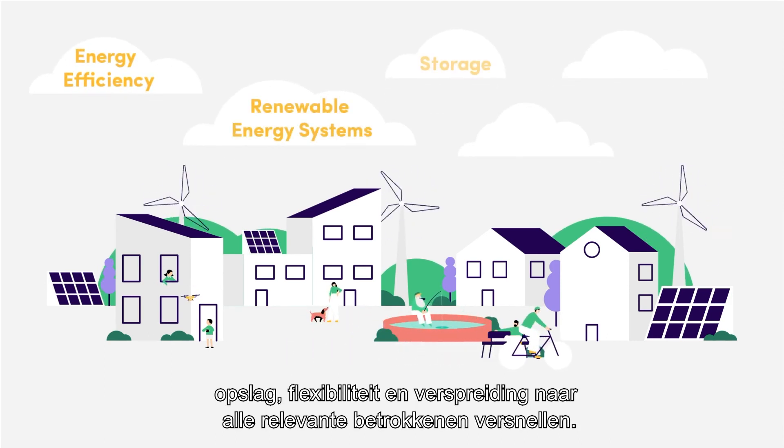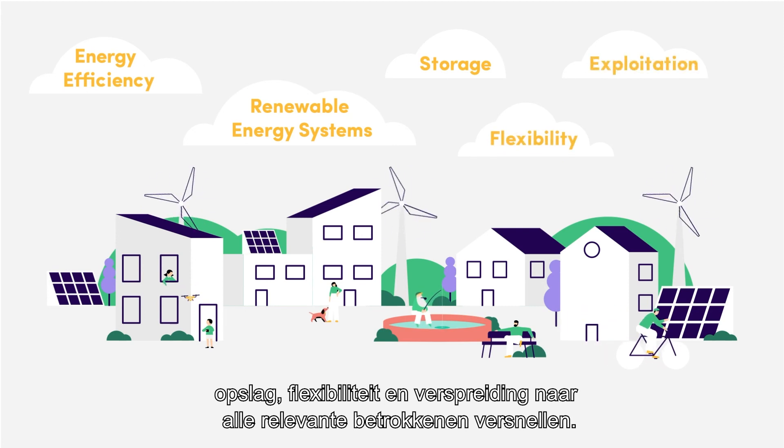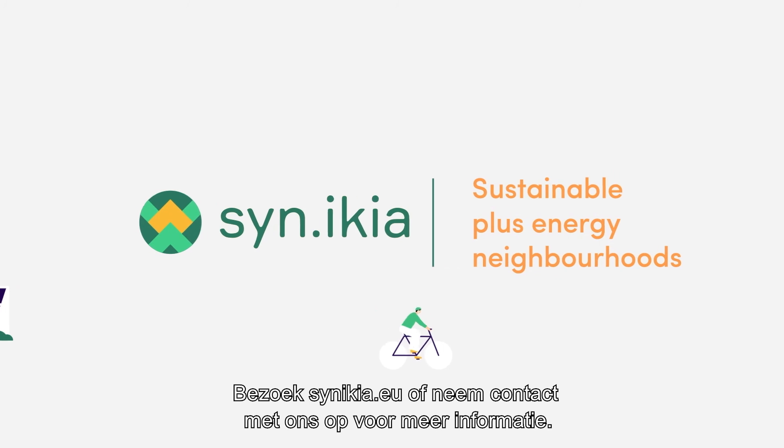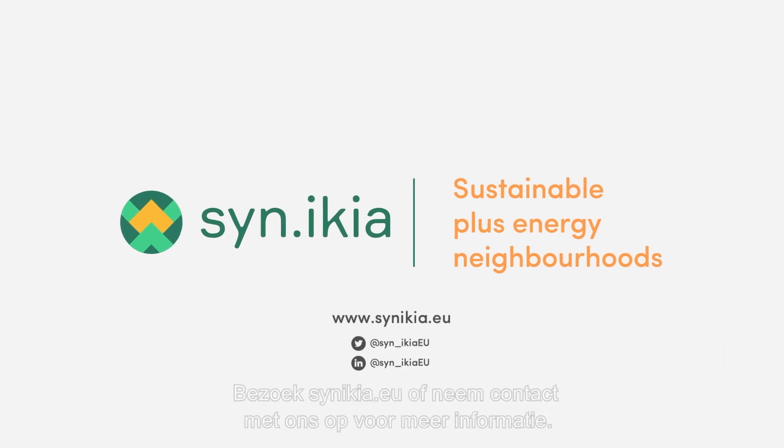Synekeia will speed up technological developments for energy efficiency, renewable energy systems, storage, flexibility and exploitation to all relevant market actors. Visit synekeia.eu or contact us to find out more.